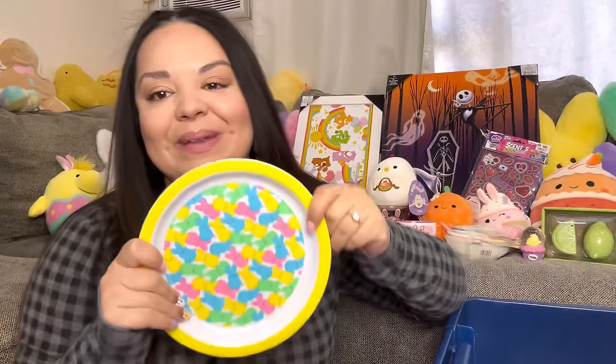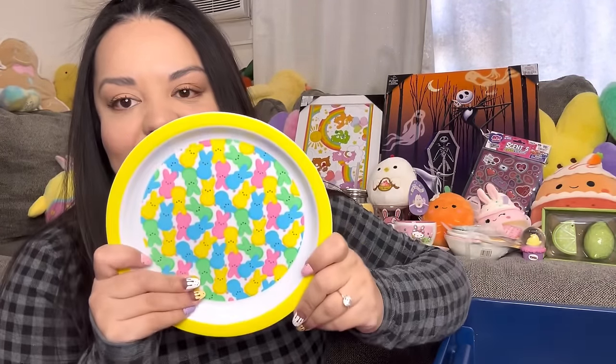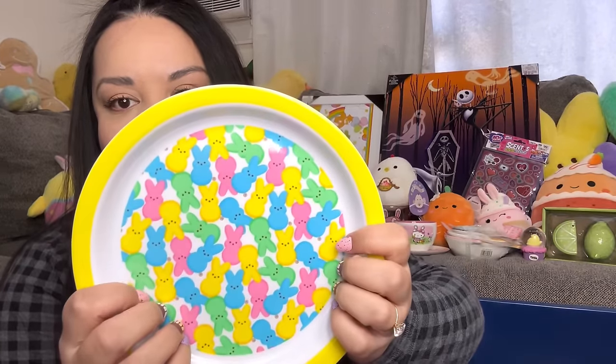I also got the Peep plate at Vaughn's — it was two dollars. I like it — look at all the Peeps on it!